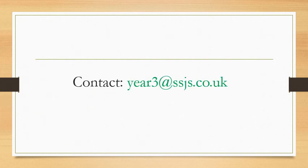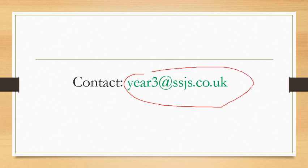Finally, remember if you have any questions, get your adult to email year3@ssjs.co.uk and you'll get straight in touch with myself or Mr. Howell. Bye.